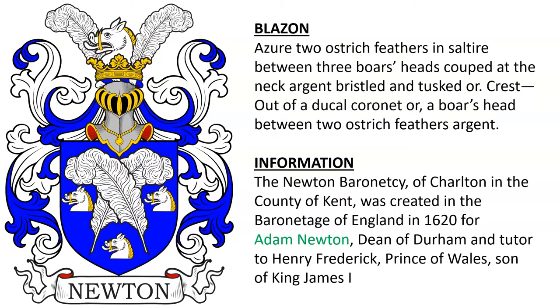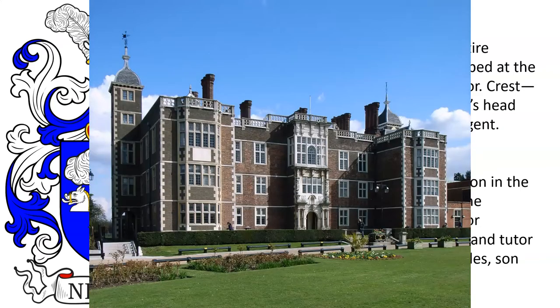Another, this with Azure two ostrich feathers in saltire between three boar's heads cooped at the neck, Argent, bristled and tussed Or. This was the arms of the Newton Baronetcy of Charlton in the County of Kent, a title created in the Baronetage of England in 1620 for Adam Newton, the Dean of Durham, and a Scottish scholar who was tutor to Prince Henry Frederick, the Prince of Wales, and the son of King James. And here we see Charlton House.